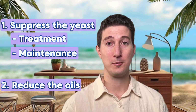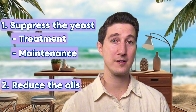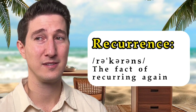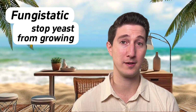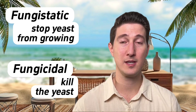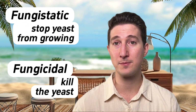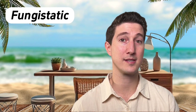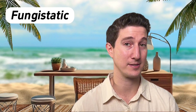When we have active seborrheic dermatitis, we start with an aggressive anti-yeast regimen. Once everything calms down, we enter the maintenance phase to help prevent recurrence. When treating the yeast, there's a calm approach and an aggressive approach. Calm treatments have fungistatic properties — meaning they stop the yeast from growing. Aggressive treatments are fungicidal — meaning they kill the yeast. And remember, we're treating the skin, not the hair. Seborrheic dermatitis originates in the skin, so you have to rub these shampoos into the scalp, not just the hair.